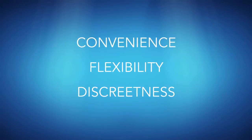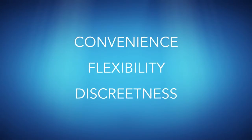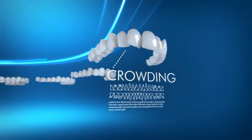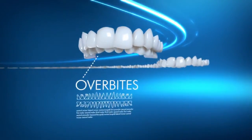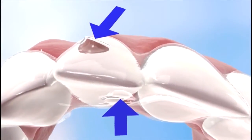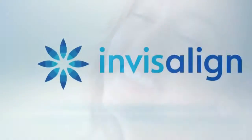Whether it's the convenience, flexibility, or discreetness that attracts patients to Invisalign, there's one question they all have in common: does it really work? The answer is yes. In the hands of an experienced provider, Invisalign has proven to be as effective as traditional braces for treating a wide range of teeth straightening issues. Find out if Invisalign is right for you.